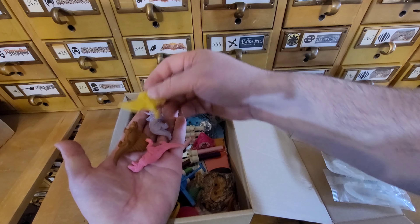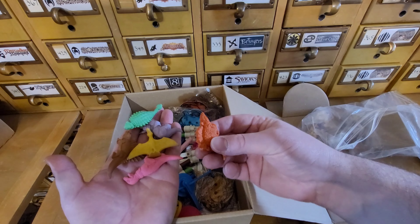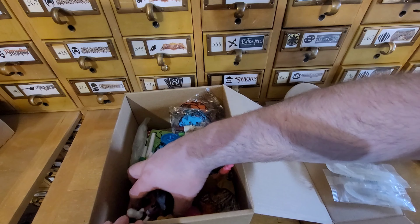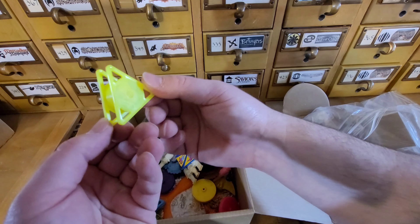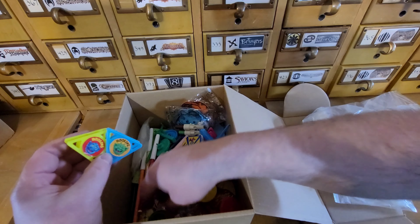I remember getting these - little dinosaur erasers. These are neat. I remember having these when I was a kid. Who had these? Did you have these when you were a kid? Yes you did, don't lie - all of us had those. Ooh, Boglins! That's cool. I don't know what that is - just like some kind of random Boglin widget. I don't know what that was supposed to be, but Boglins are always cool.